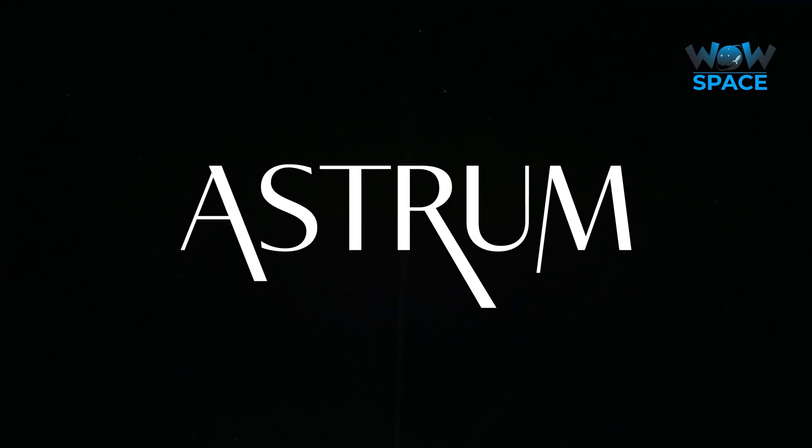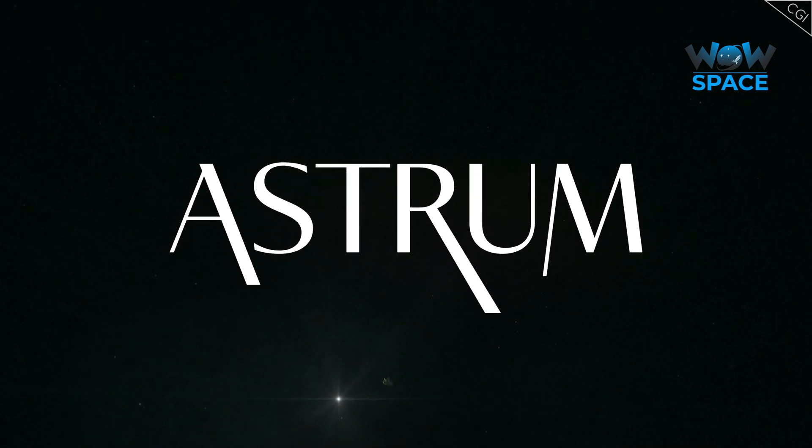I'm Alex McColgan, and you're watching Astrum, and together we will have a deep dive into the Pluto data, showcasing the remarkable and unique Pluto system like you may never have seen it before.